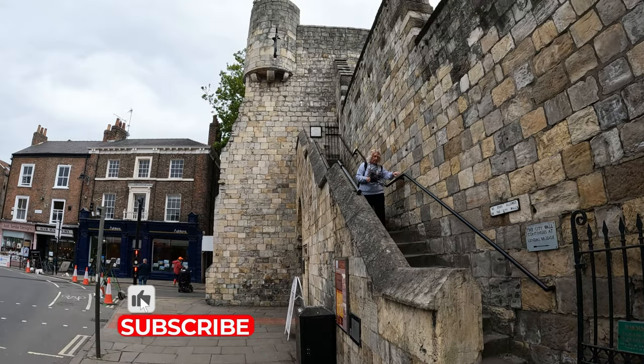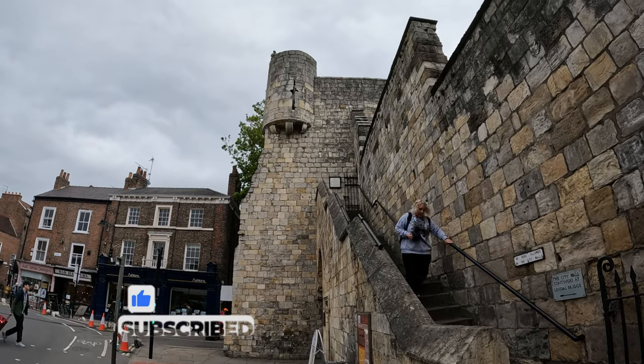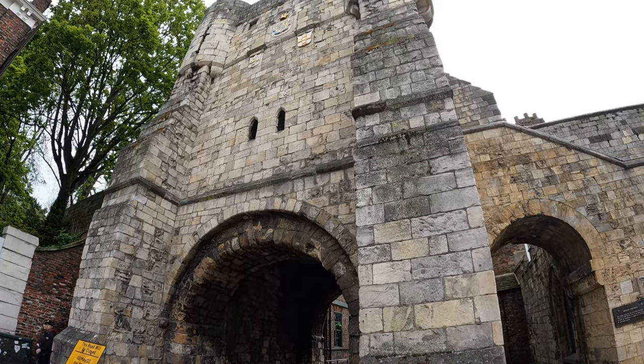We've just come down inside what appears to be another gatehouse. It's actually the northwestern gate of the Roman fortress. It's saying that the foundations date from around AD 300. There's been a gatehouse in this spot for nearly 2,000 years, and the Roman legions would have marched northwards to what is present-day Scotland from here.